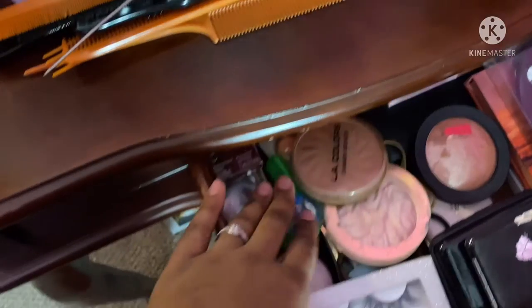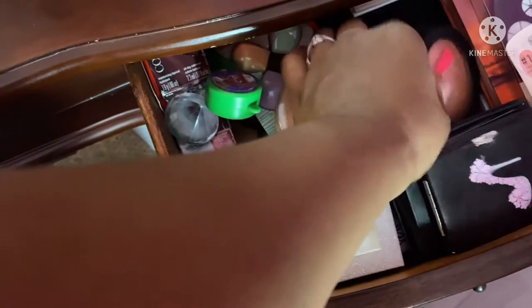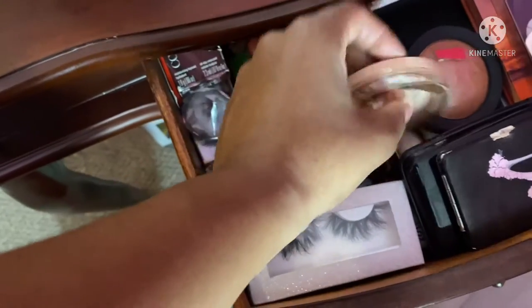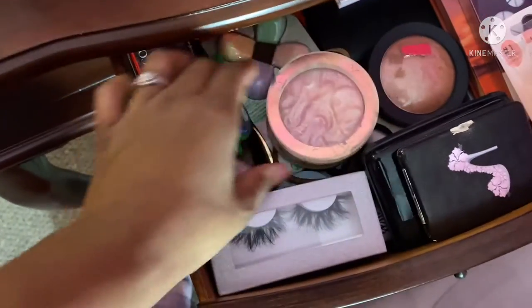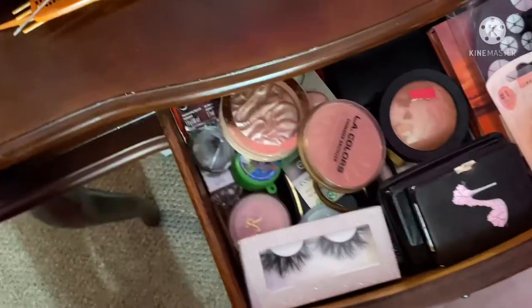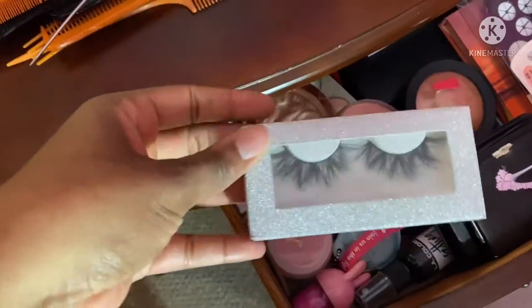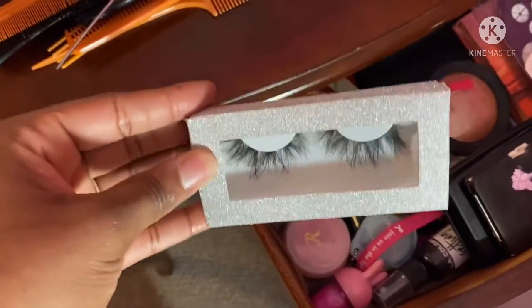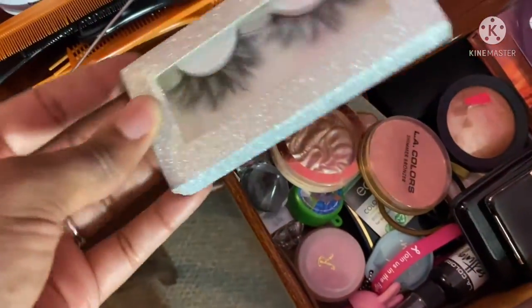I have lots of highlighters — this one came from Walgreens and this one from the hair store as well. These are some eyelashes that I have not gotten around to wearing yet. I got these from one of my friends for my birthday a couple of years back.